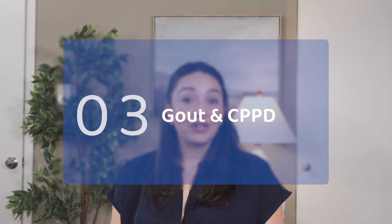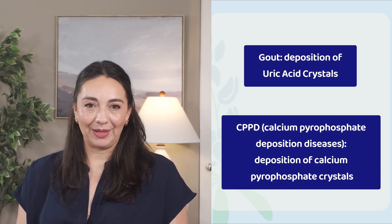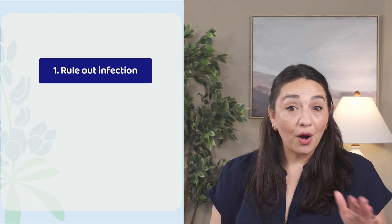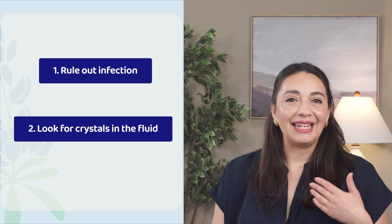Gout and CPPD are conditions marked by periodic joint swelling. These conditions develop when certain crystals deposit in our joints. When triggered, they can cause intense joint inflammation. These flares are usually self-limited and can last days to weeks, but they're also very debilitating and oftentimes require anti-inflammatory medications. I've done a whole video on gout that I'll link below. Classically we think of gout as affecting the first big toe, but it can certainly happen in any joint, including the knee. The best way to tell if someone's knee swelling is from gout is to do a joint tap. This serves two purposes: it rules out an infection, and the lab can look at the fluid and tell us if they see crystals.